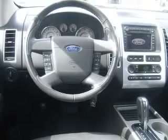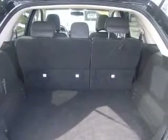The price is the only thing that's been discounted on this solid 2007 Edge SEL Plus. Safety equipment includes ABS, traction control, passenger airbag, curtain airbags, and front fog driving lights.